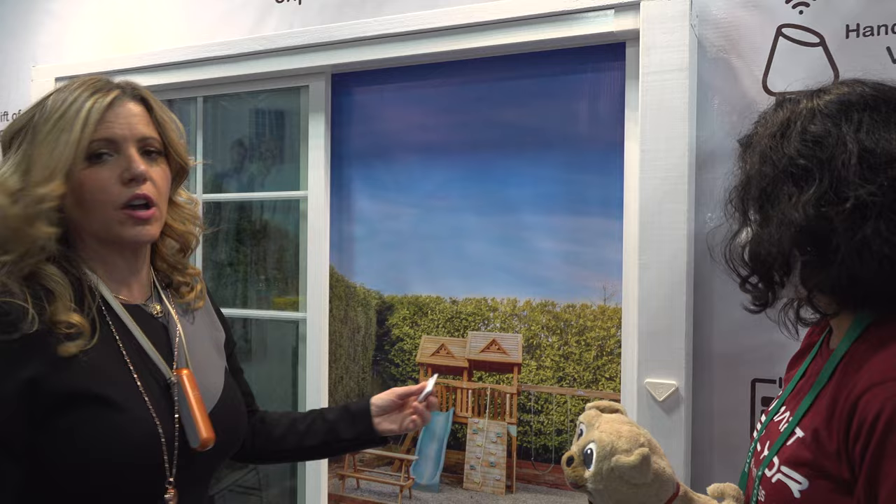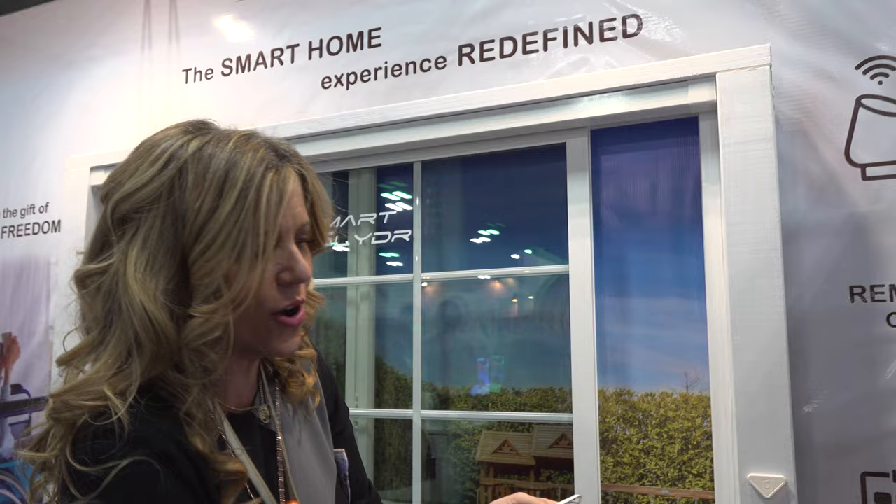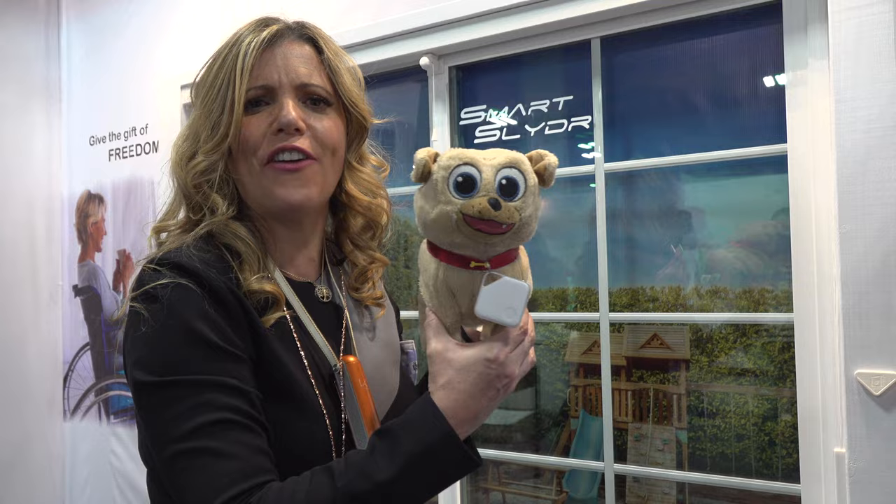This is smart slider. You add it to your existing slider. You can control it via a remote, via your smartphone — you can boss Alexa or Google Home around. Open door, closed door. And also Fluffy — Fluffy needs to use the bathroom, Fluffy can let himself out. Isn't that amazing? Smart slider.